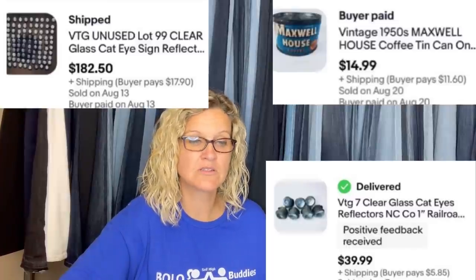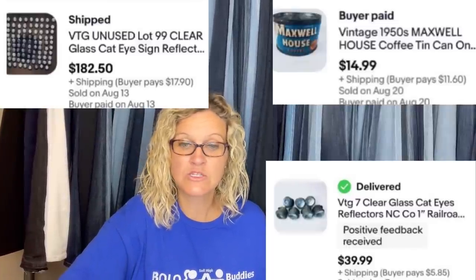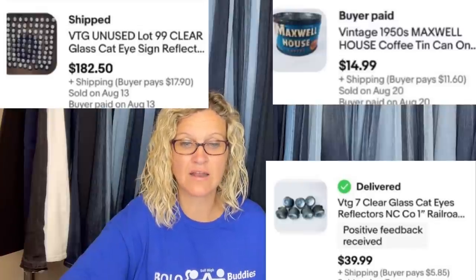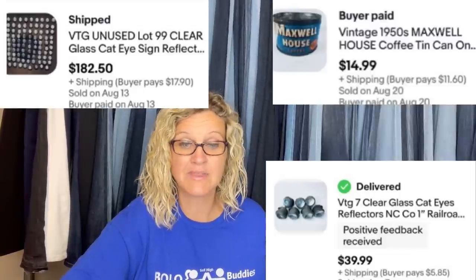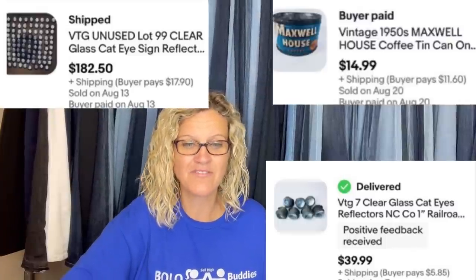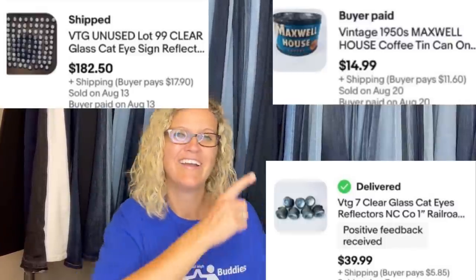Purchased a small coffee can full of glass cat-eye reflectors used many years ago on street and railroad signs. Two sizes, so created two listings: the large ones sold as a lot of seven for $39.99 plus shipping; auctioned off the smaller ones — 99 of them — sold for $182.50. Even sold the coffee can itself for $14.99 plus shipping.